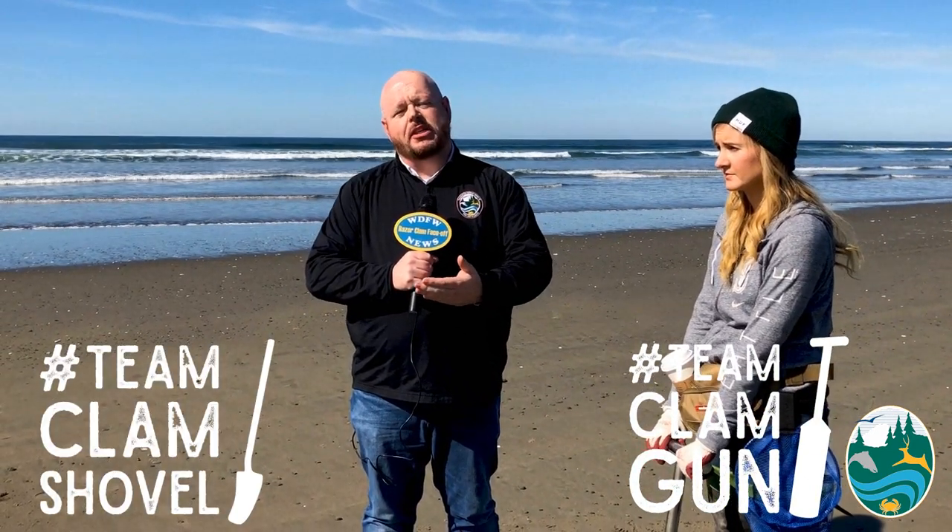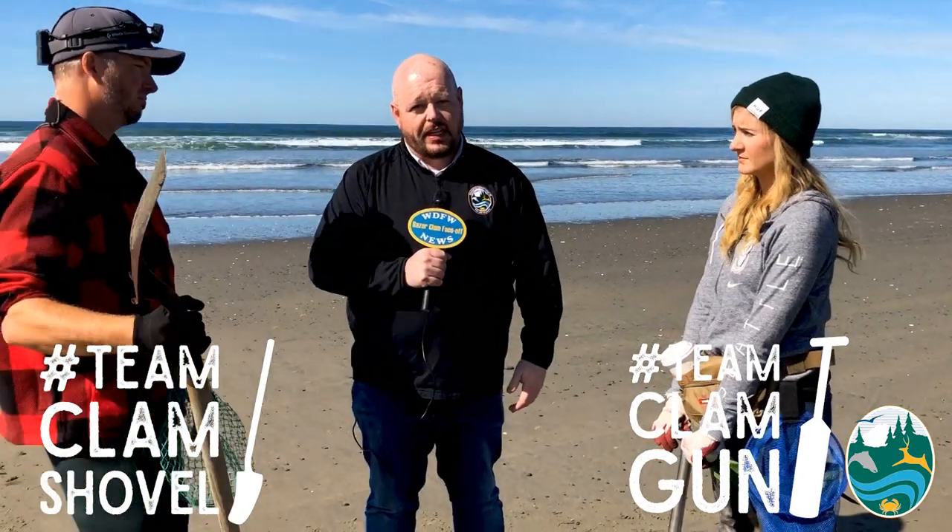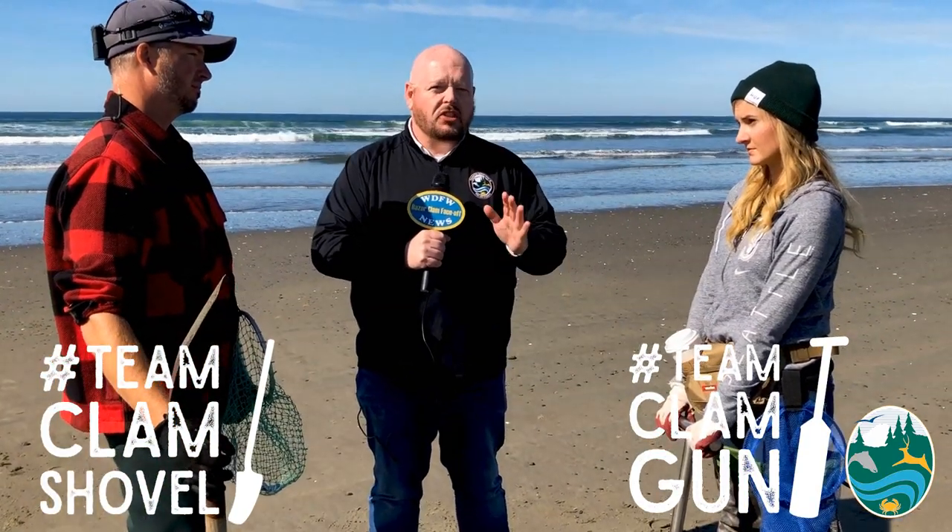We have found two representatives from two different methods. On one side we have a member from team clam gun. On the other side we have a representative from team clam shovel. Now clearly both sides feel that their methodology is best.